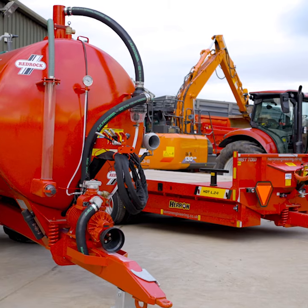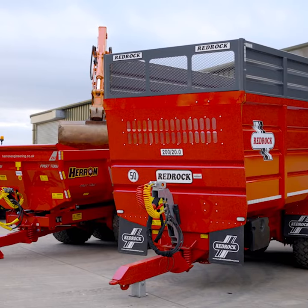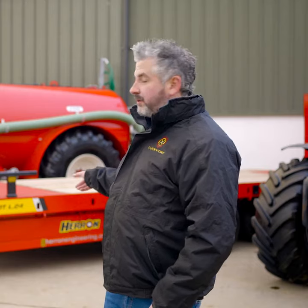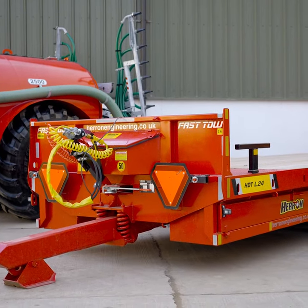Check out the new red hot bundle from Lovely Day Competitions. We've got a 2,500 gallon red rug tanker and dribble bar. We've also got an L24 Heron tri-axle low loader.